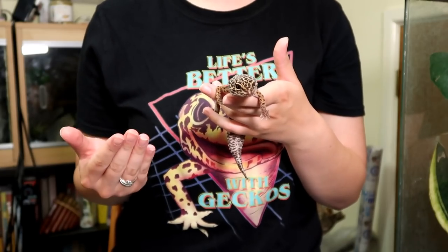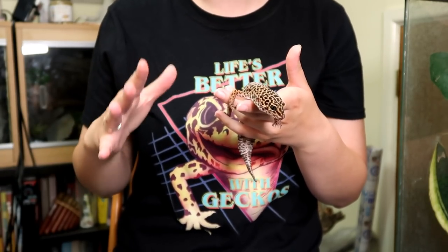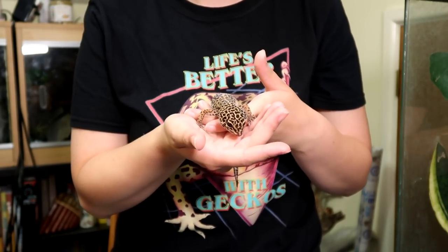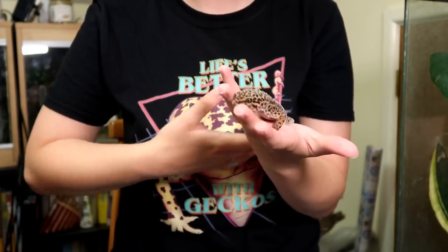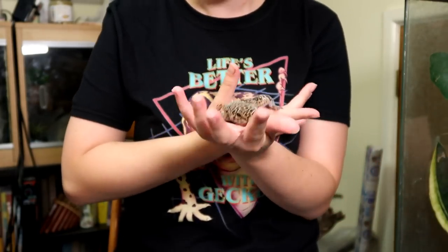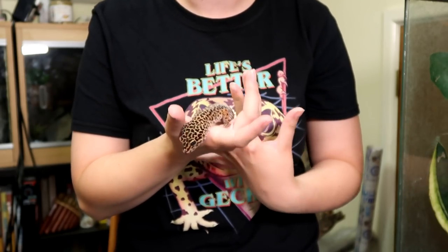So to summarise – is there a set healthy weight for a leopard gecko? Not really. I think I've shown with just four leopard geckos there's quite a difference. I would say most adult leopard geckos are usually over 45 grams. There can be some with stunted growth or who are genetically smaller, but in my experience they're usually over 45 grams at least.